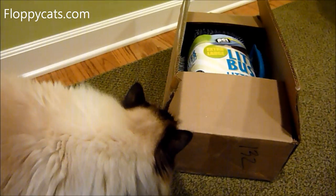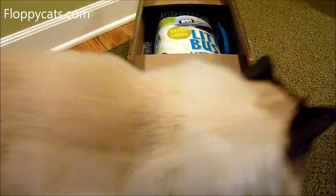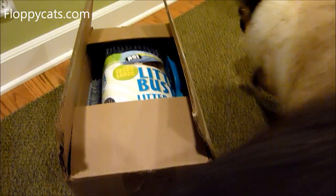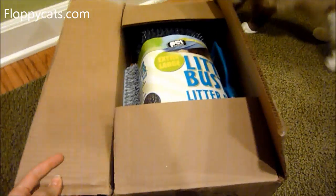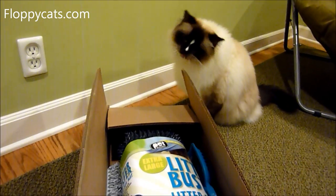We got something new in the mail today. What do we get, Waboo? These are cat litter mats.